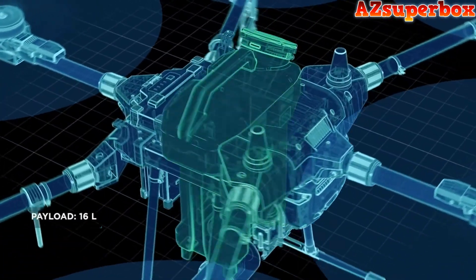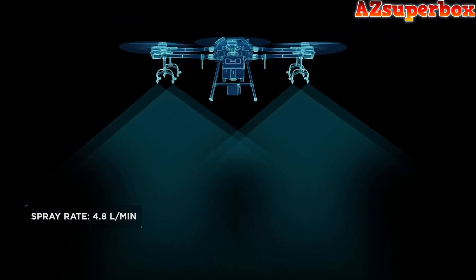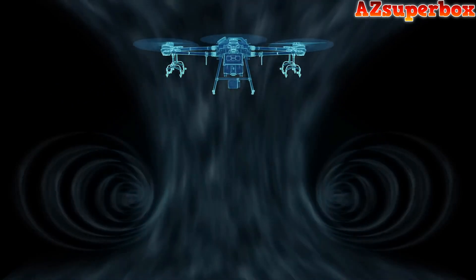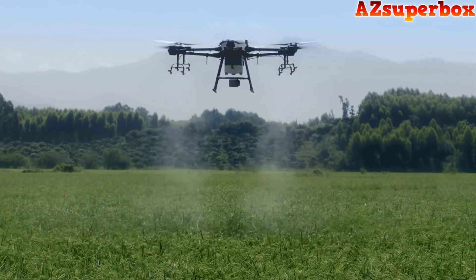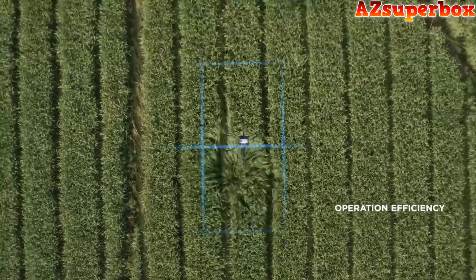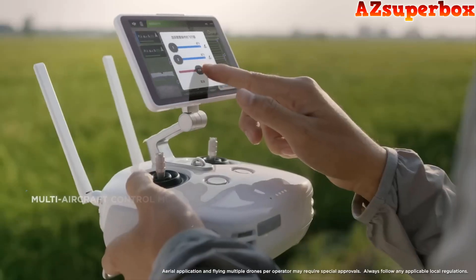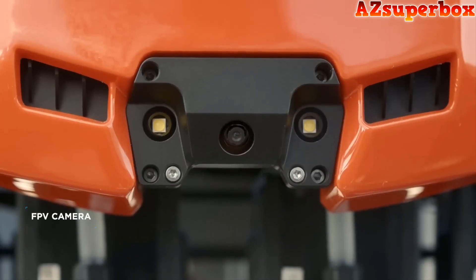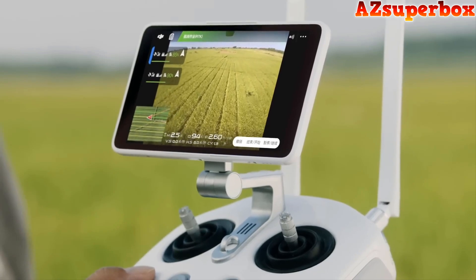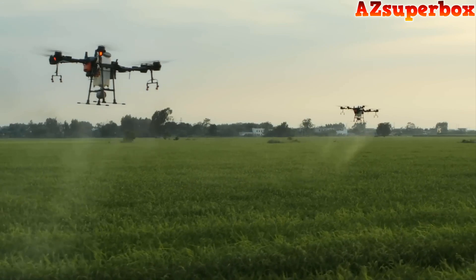The T16 has a payload of up to 16 liters, a spray rate of up to 4.8 liters per minute, and eight sprinklers work perfectly with the downward airflow, resulting in an impressive spraying effect. It has a spray width of 6.5 meters, which can cover an area of 10 hectares per hour. The multi-aircraft control mode functions with the FPV camera and an HD video transmission system with a range of up to 3 kilometers, ensuring flight safety and boosting spraying efficiency.